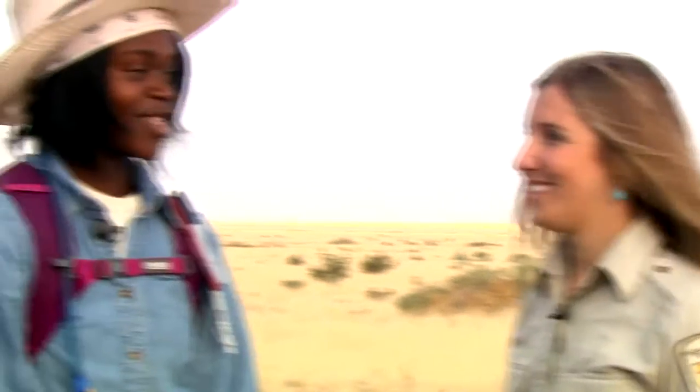Ariel, thank you so much for having us at this amazing refuge and what beautiful prairie you have. I'm wondering, what is the best part of your job? The best part of my job is being out here. This is my office and it's pretty amazing and expansive — I see new things every day.